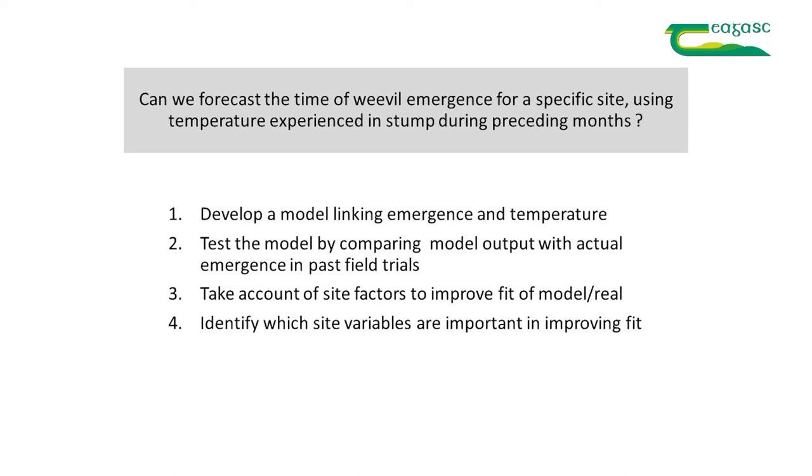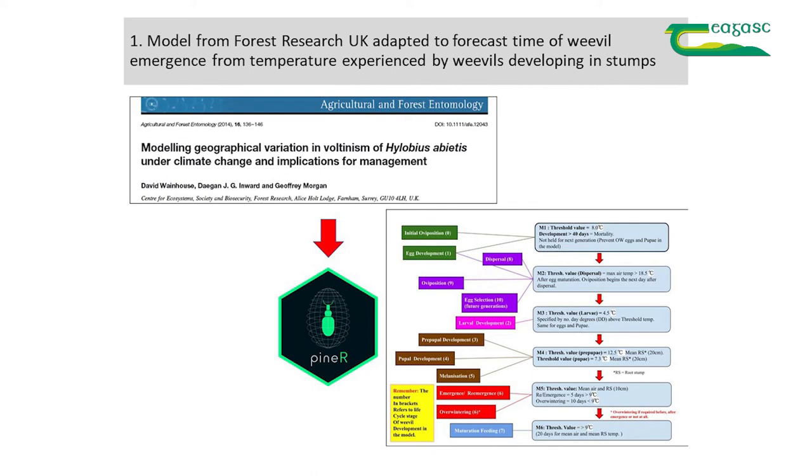There are a number of research steps we followed: develop a model linking emergence and temperature, then test the model by comparing model output with actual emergence in past field trials. There was a model already available, developed by Forest Research for a different purpose — to figure out how many years each weevil generation would take under climate change. This has been adapted, and the resulting model or computer program is called PINEOR, written in the package R.